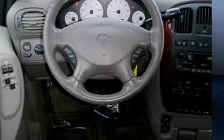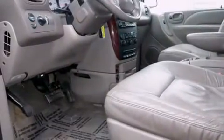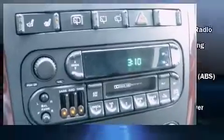Top features include front dual-zone air conditioning, delay off headlights, front and rear reading lights, a rear window wiper, a tachometer, a leather steering wheel, remote keyless entry, and cruise control.